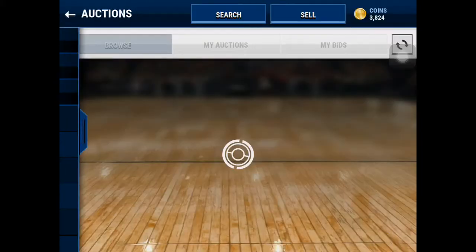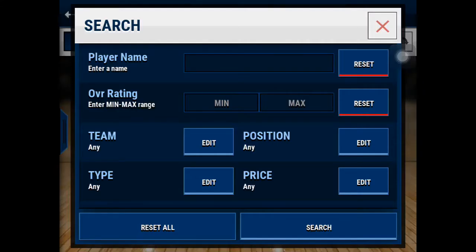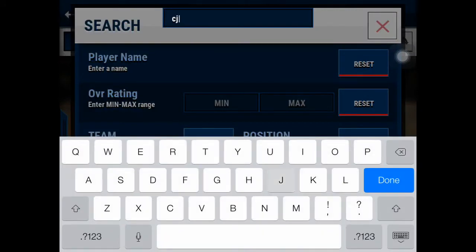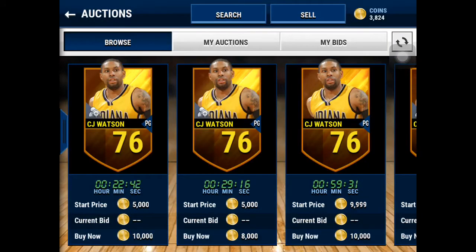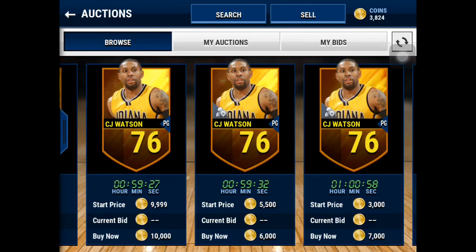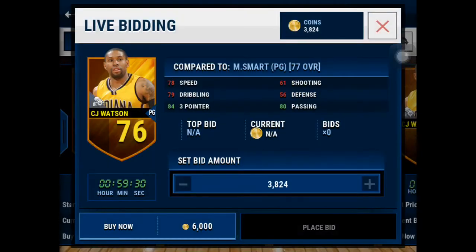Our point guard is going to be CJ Watson. He's a gold point guard for the Indiana Pacers and he goes for like 5,000 to 6,000 coins. He's got an 84 three-pointer and he's just really cheap. He's got 78 speed, which is pretty good.